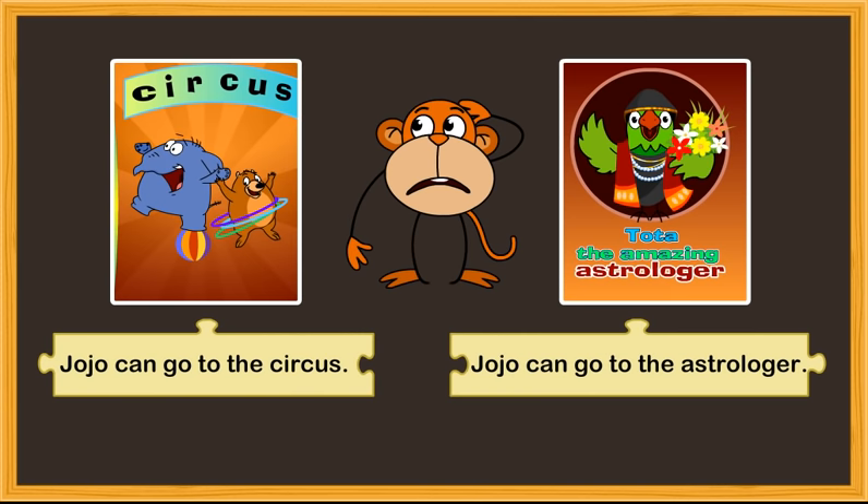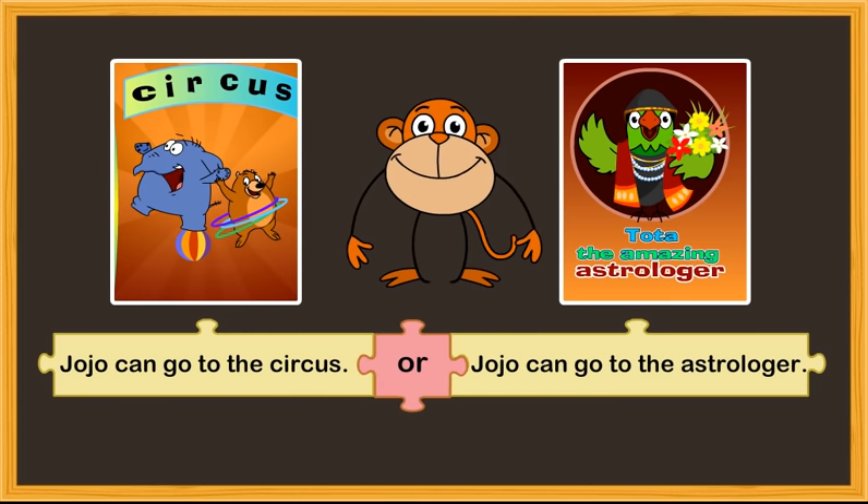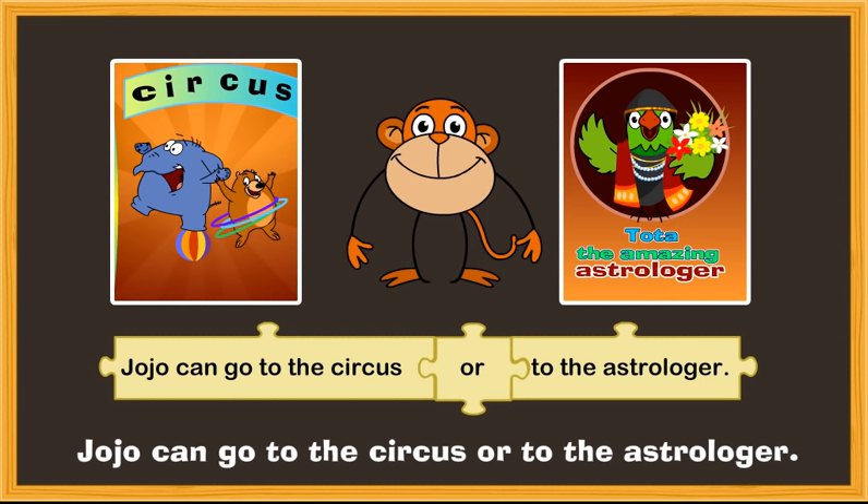How about another example? Jojo can go to the circus. You can use the conjunction OR to join the two sentences. 'Jojo can go to the circus or to the park.'